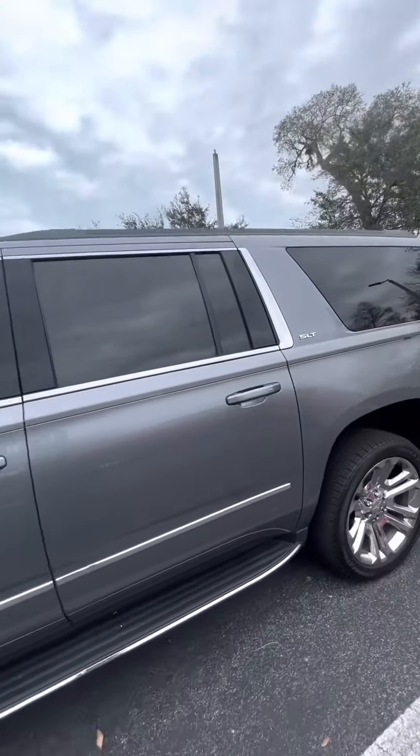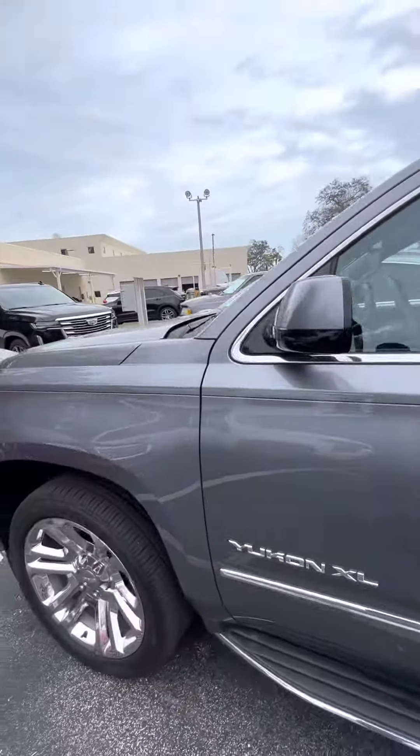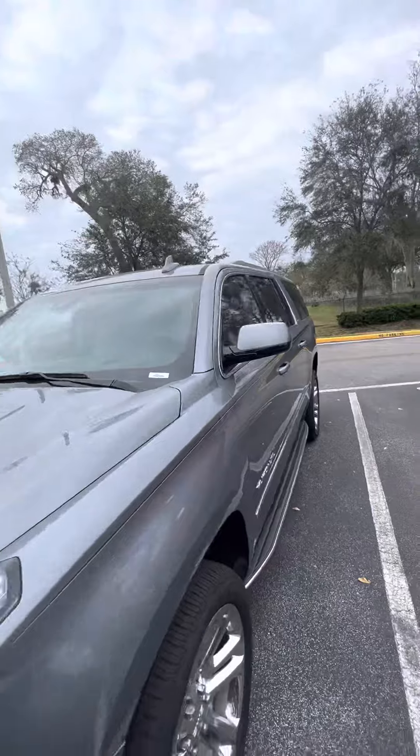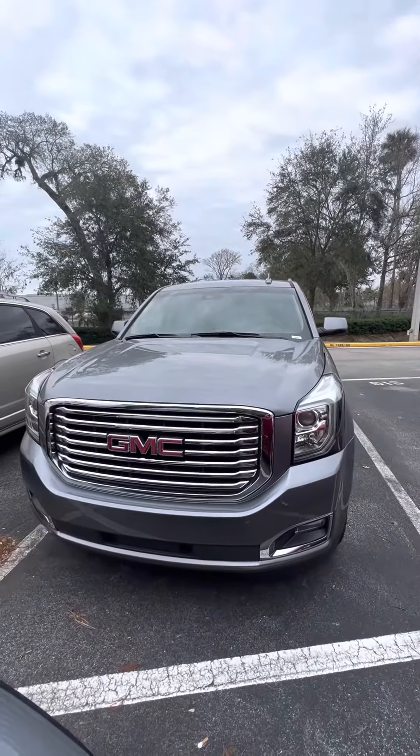Again, this vehicle is getting ready to go through our detail and service department, but I want to give you the first opportunity to see the vehicle. Blind spot monitors on the side mirrors for safety features. If you have any questions about this vehicle, please do not hesitate to give me a call at 386-236-5128. It'll be my pleasure to answer any questions or concerns you have about this beautiful vehicle.